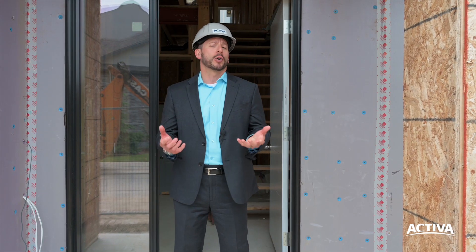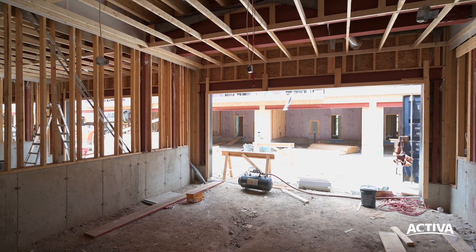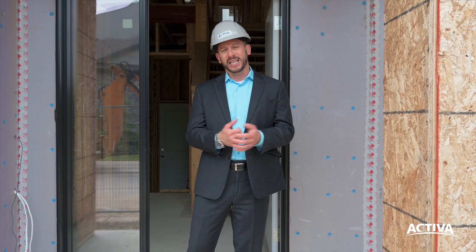These townhomes boast double garages, which are quite rare for townhomes, and they offer just over 1,800 square feet of living space. I'll allow Julie, my colleague, to show you all the features of these beautiful townhomes and take you inside.